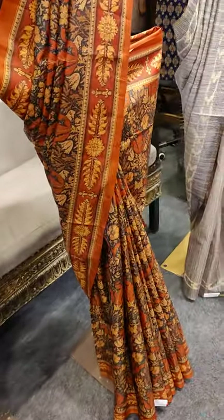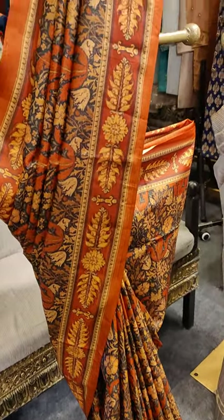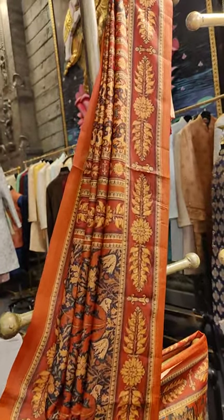Here comes the third piece with orange and black — it's a complete floral printed saree with orange and black in the background.